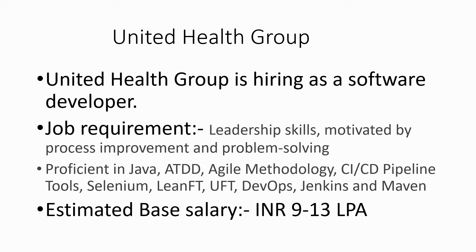You can read more about the job description on their website. I will show you where you can read all this. The estimated base salary — and I'm talking about base salary, not CTC — is 9 to 30 lakhs per annum. This is a very good company and they are paying well.